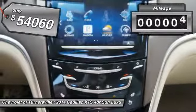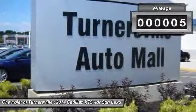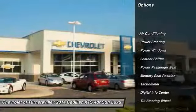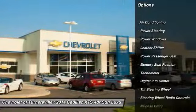This vehicle has less than 100 miles. Here are some of this vehicle's great options: power passenger seat, traction control, power steering, front air conditioning, alloy wheels.